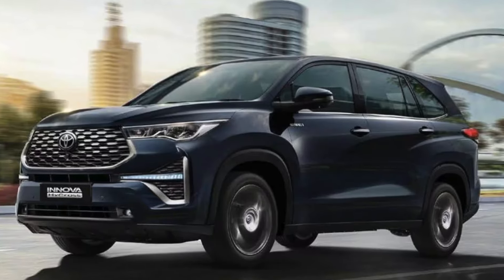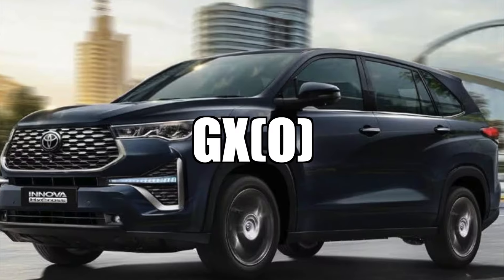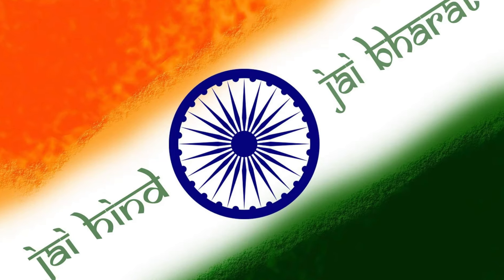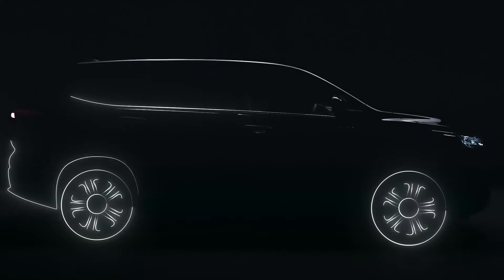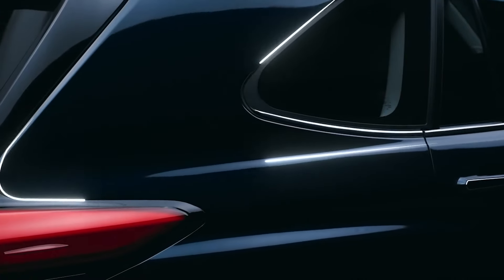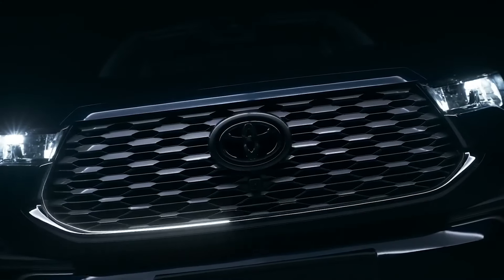Toyota Innova Hycross — we got another new variant for the petrol-only guys, which is the GX Optional variant. I am going to tell all the details in this video today. Good friends, welcome to my channel. Let's begin with the information. This new variant introduced is the top-spec version in petrol only — not the hybrid version. Only the petrol engine version will get this variant, and it will be offered in 7 and 8-seater layout.